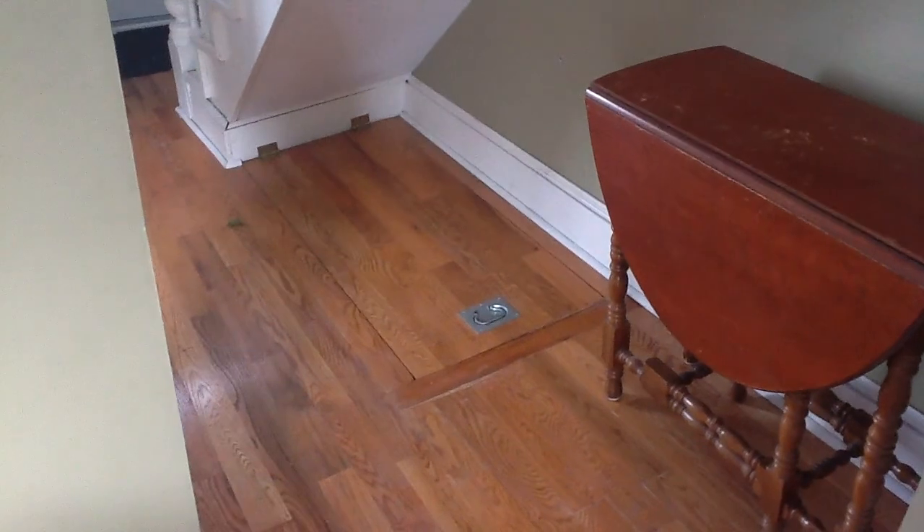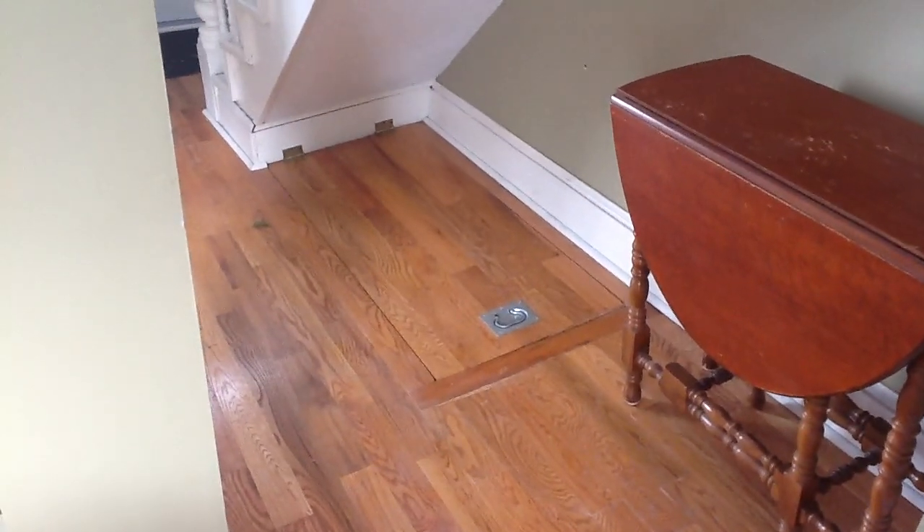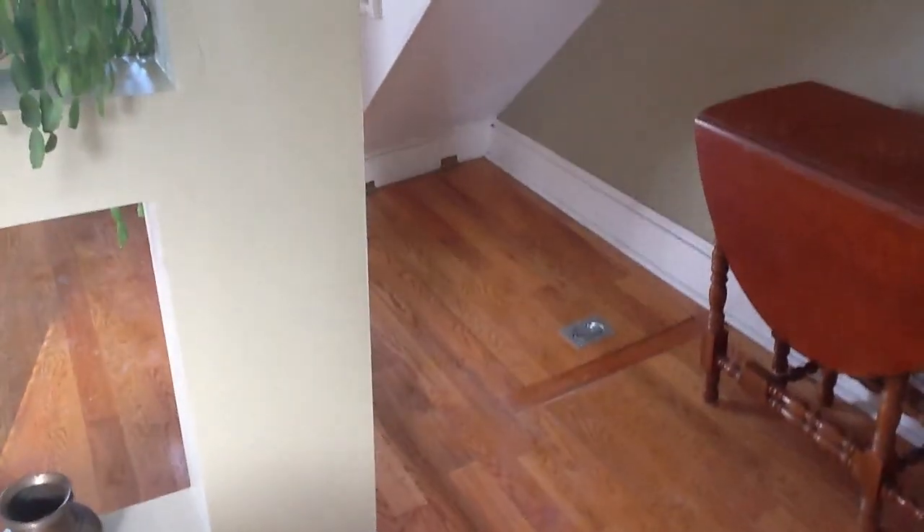Nice little archway area right here. That leads down into the basement — you can stand up in it. There's a gravel floor, the furnace is down there, and there's a whole load of firewood down there too.